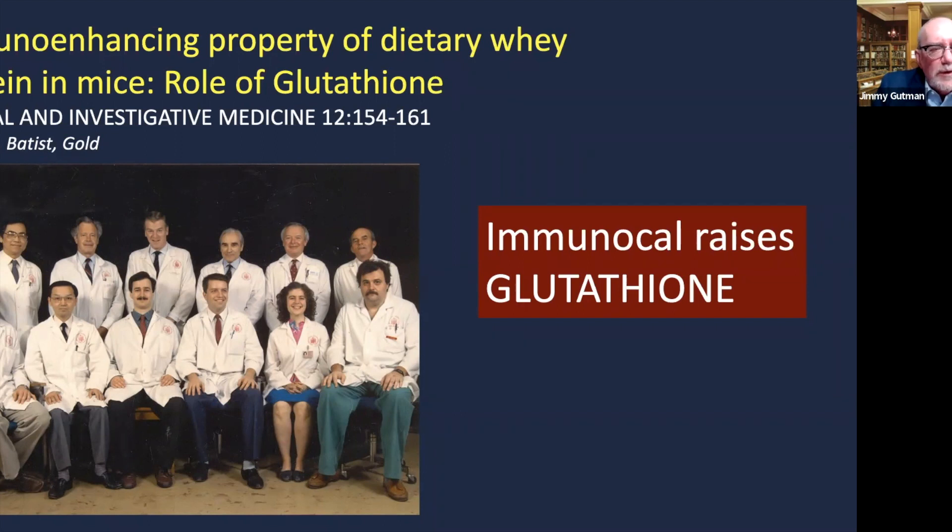Here you see the original team from McGill who made this discovery. All of them are smiling, except for the guy in the bottom right. They were all taking the product because of the results they saw in the animals. The guy in the bottom right didn't like the taste — so tough for him.